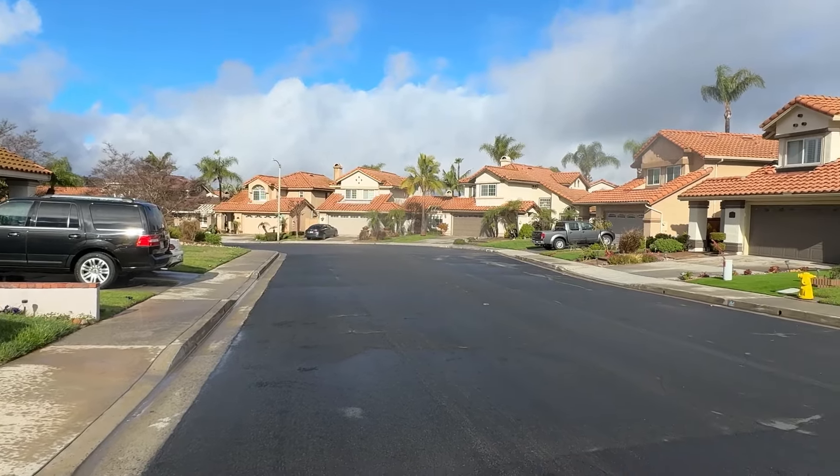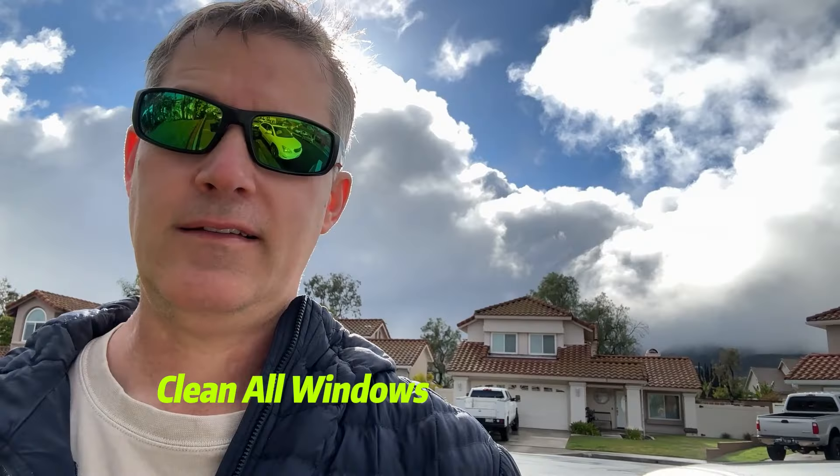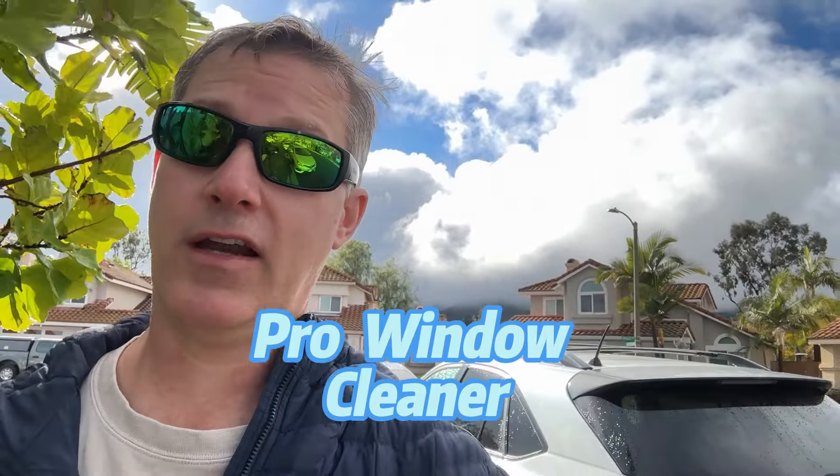One thing you definitely want to do is have your windows clean — I can't tell you how important it is. I was showing a client a house and we thought all the seals were bad in the windows, and that we were going to have to replace them all. It turned out the windows were just dirty — the seals weren't actually bad, and they all operated nicely. If you're selling, definitely clean all your windows really well.